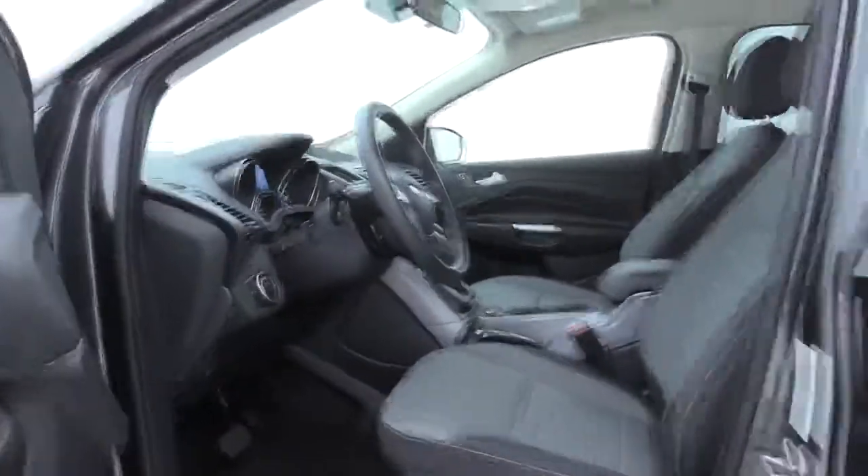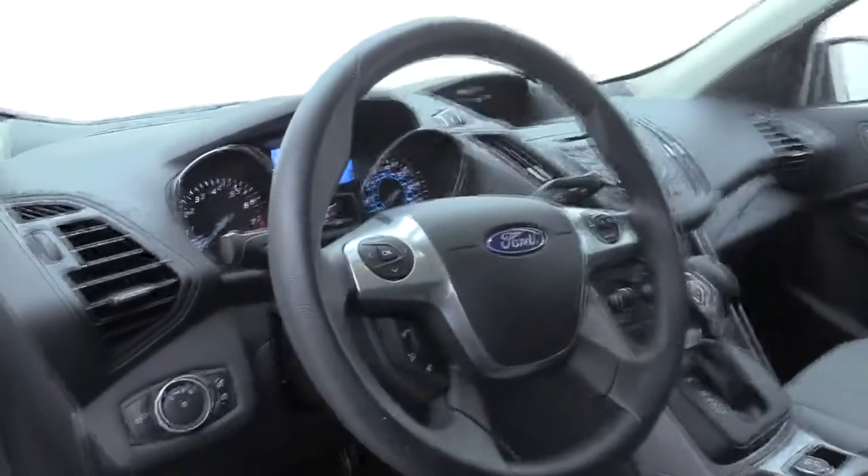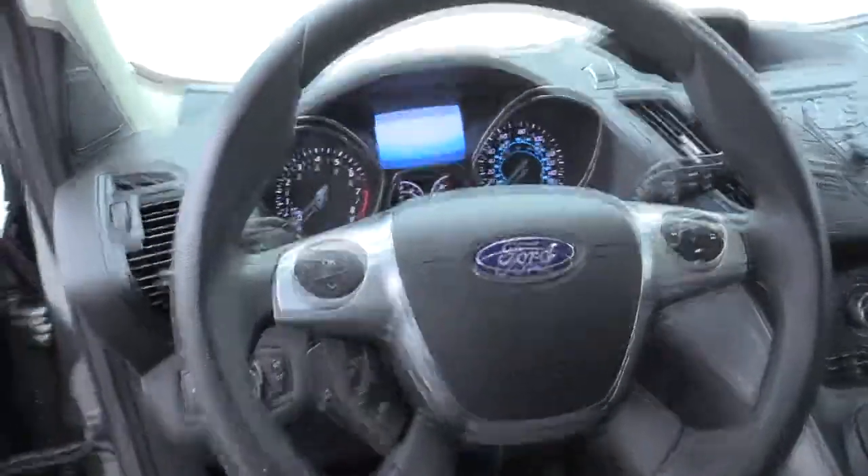Compass, fog light, trip computer, panic alarm, brake assist, overhead console, tachometer, remote keyless entry.